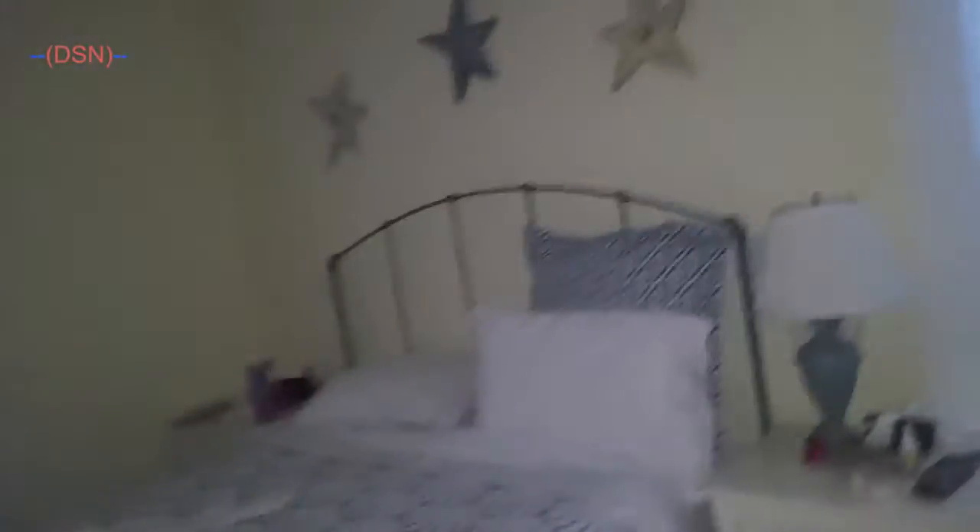Another bedroom and a bathroom — I think this is where my grandma and my sister are staying. Yeah, I can tell my grandma's in here, that's her iPad mini.